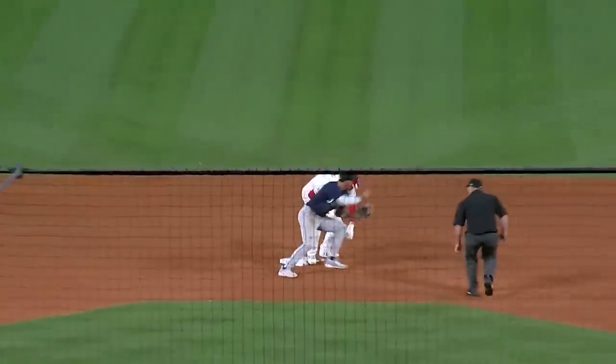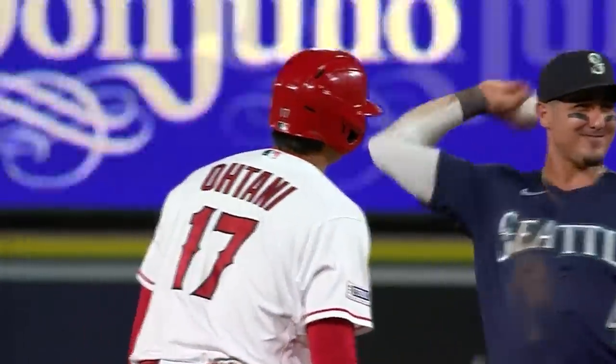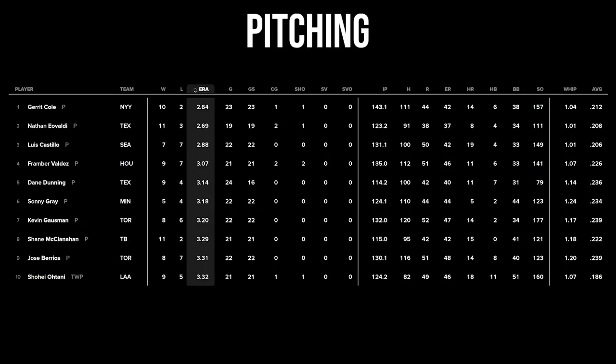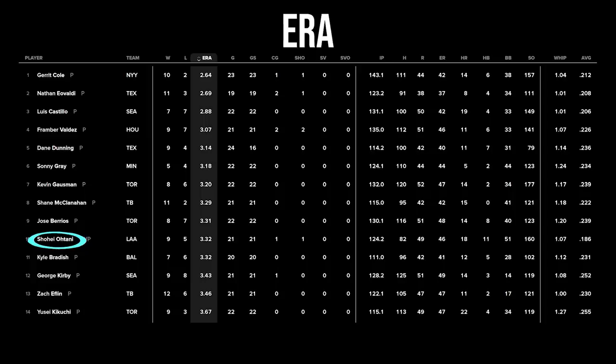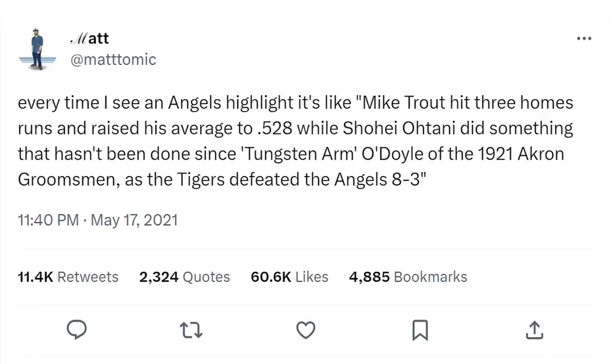Amazingly, Shohei is now in the top 10 in the AL in every triple crown category for both the hitting triple crown and the pitching triple crown. The hitting triple crown is home runs, RBIs, and batting average; the pitching triple crown is wins, ERA, and strikeouts. Shohei is third in batting average, second in RBIs, and first in home runs in the AL, and in the top 10 in ERA, third in strikeouts, and eighth in wins. Needless to say, no one's ever done this or come close. And of course the Angels lost to the Mariners in true Tungsten Armo Doyle fashion.